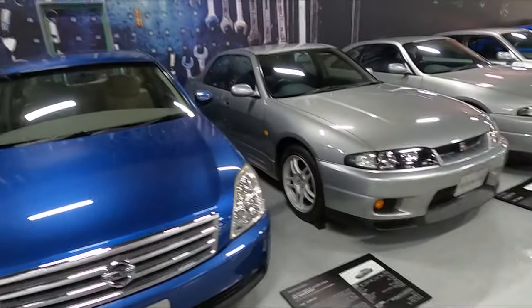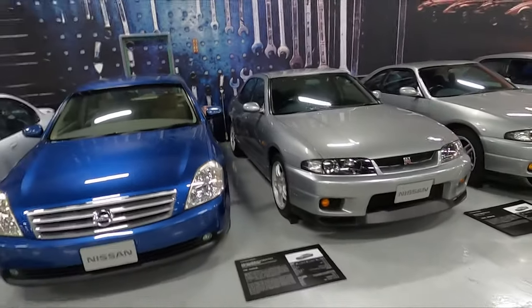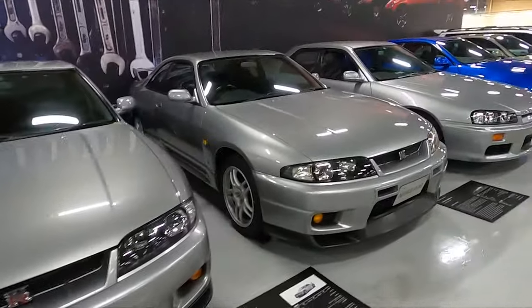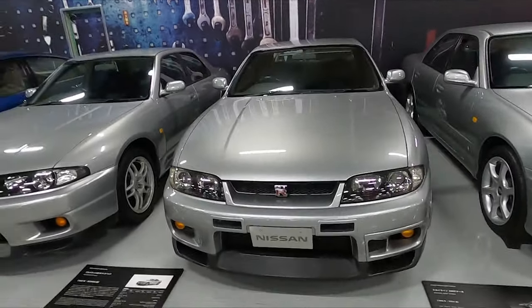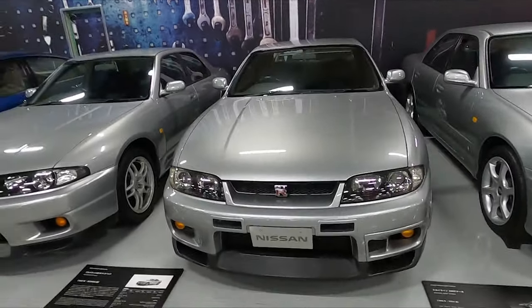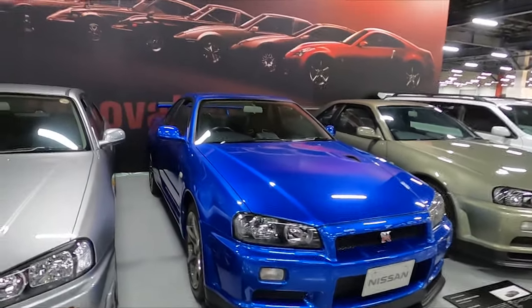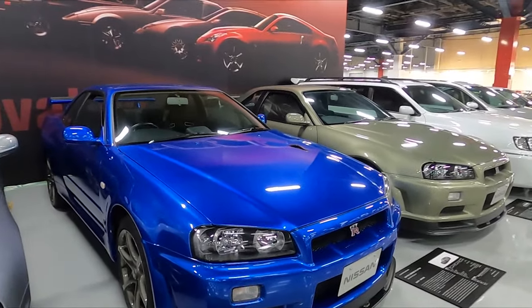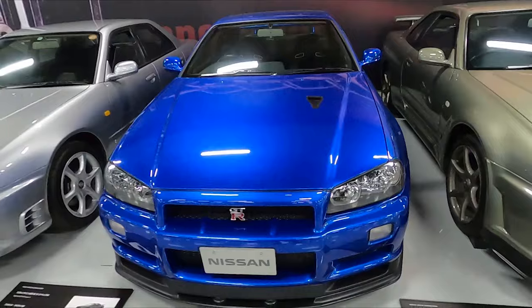Here is a GTR Autech — 4-door. GTR V-spec. R34 GT Turbo — would not be a bad daily driver. GTR V-spec 2. So many. That car could use a good paint correction though — I don't think the camera can pick it up, but there are swirl marks from dry wiping it.